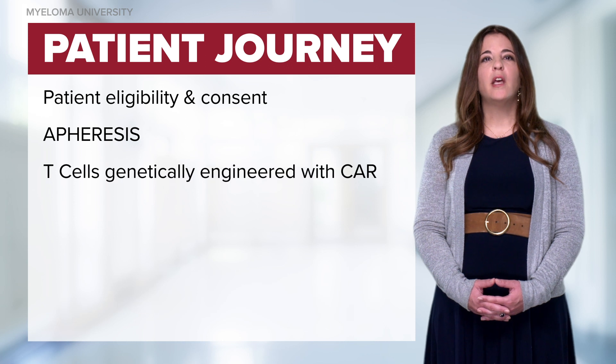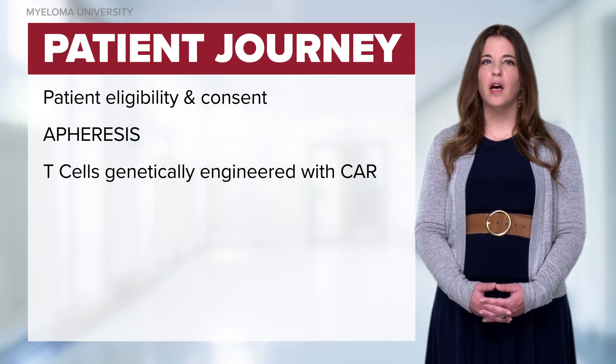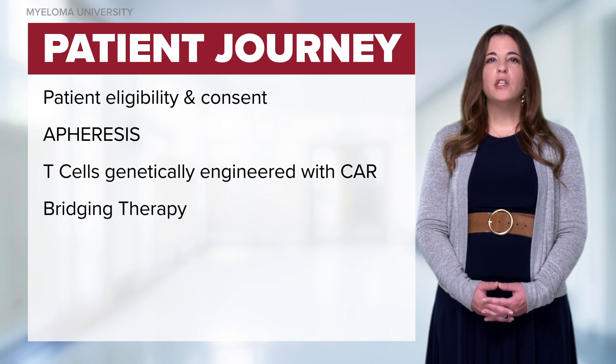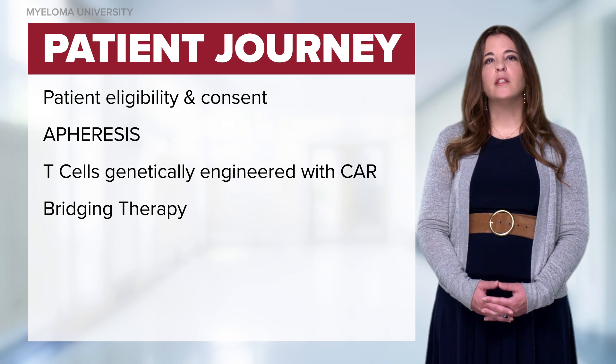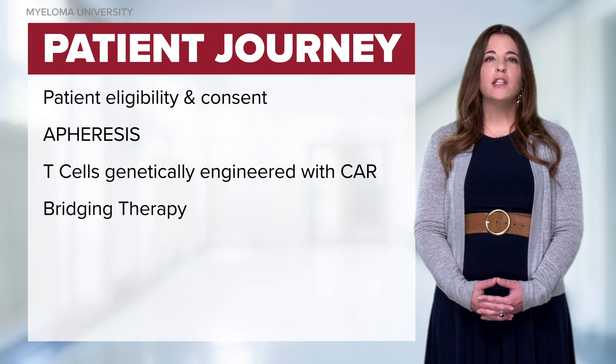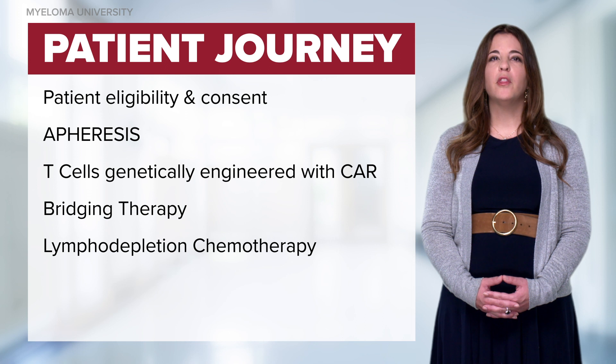The T cells will be genetically engineered with the CAR that targets a receptor on the myeloma cell. While the cells are being manufactured, a patient may receive bridging chemotherapy to control their disease until the CAR-T cells are ready for infusion. Several days prior to the CAR-T cell infusion, the patient will receive lymphodepletion chemotherapy.